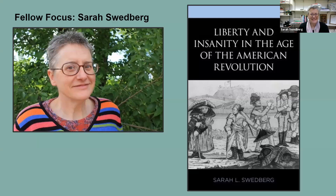Welcome, and thank you for being with us. Dr. Swedberg is a professor of history at Colorado Mesa University, where she has taught since 1999. Her interests vary, as can be evidenced by her wonderful blog posts at Nursing Clio, where she's a regular writer. Most of her scholarly attention has focused on the period of the American Revolution and the early Republic. Her first book, Liberty and Insanity in the Age of the American Revolution, was published in 2020. That year she also received the 2020 Distinguished Faculty Award — congratulations on both fronts.